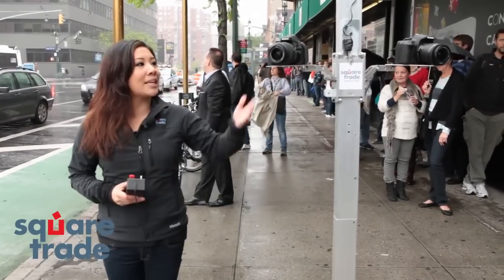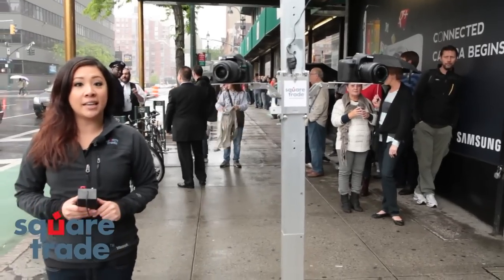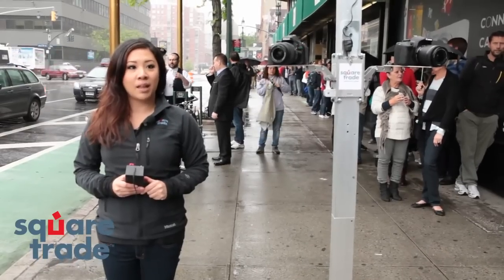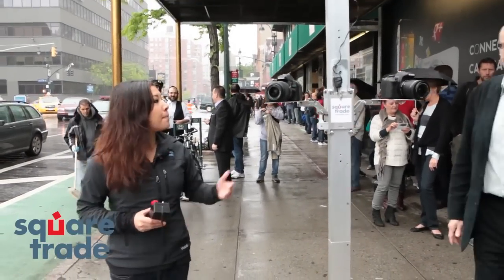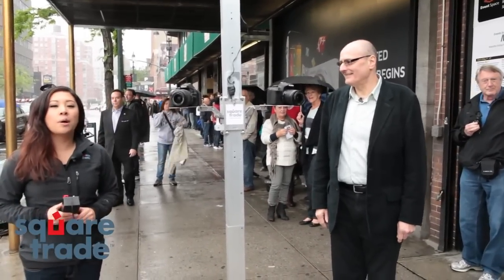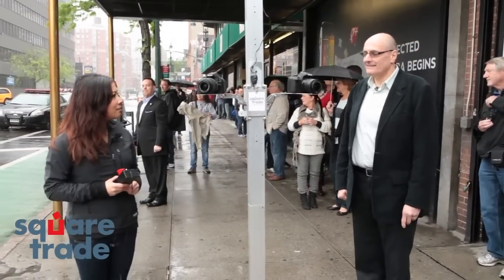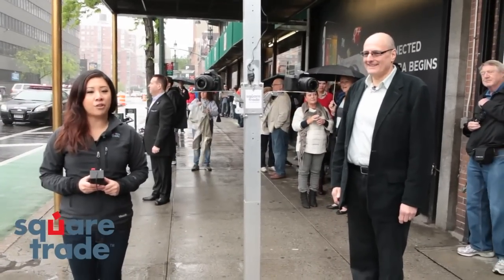Specifically, we're dropping the Canon EOS Rebel T5i and the Nikon D5200 to see which device can survive a four-foot drop. I have here with me today Neil Gershman, a B&H employee and a pro photographer who will help us examine the damages after the drop. Are you ready, Neil? I sure am. Let's get this going and see how these devices will survive the drop.